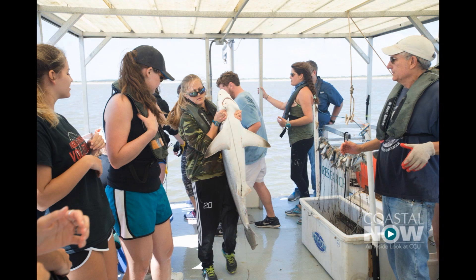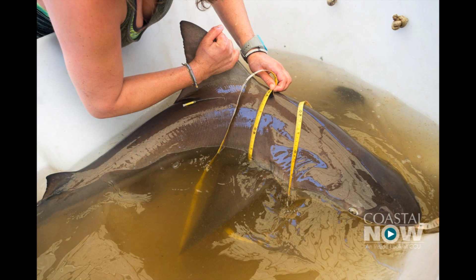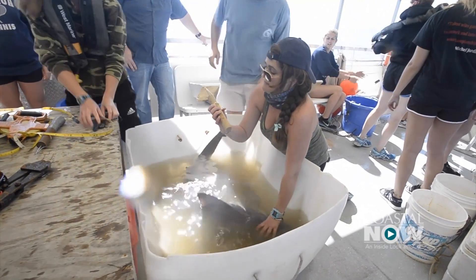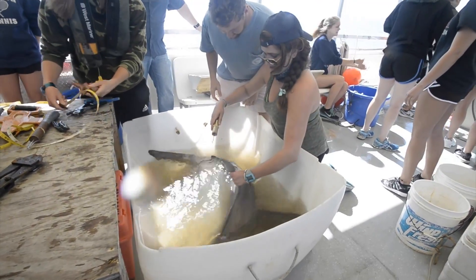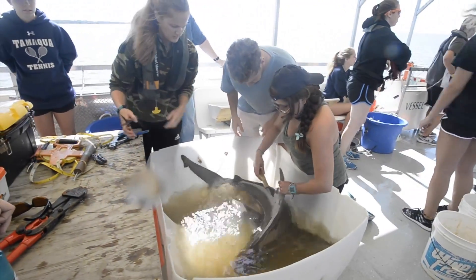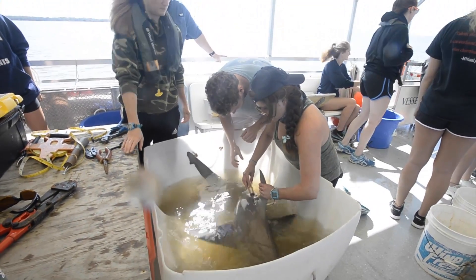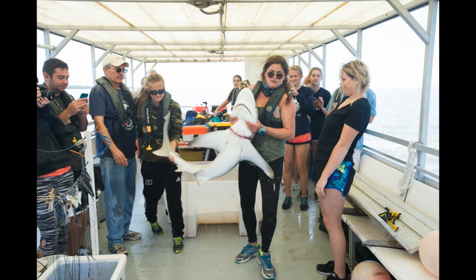We will do three measurements if it's a shark: pre-caudal length, fork length, and total length. We will tag the animal and may write down any interesting notes if the animal is injured or has some peculiar growth or parasites, something like that. Then we'll release the animal. It's very important that we do this in a timely manner because this is tag and release, so we want these animals to be as healthy and as least stressed as possible.